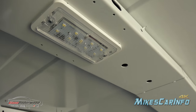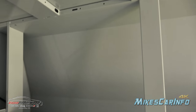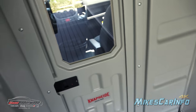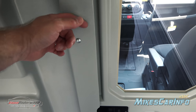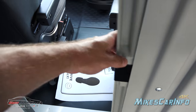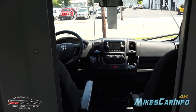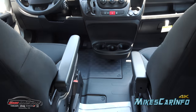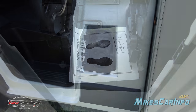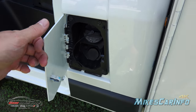You can see the LED lights inside. This door is like a fiberglass type material. The fuel door is easy to get to right here next to the driver's side door — I like that.